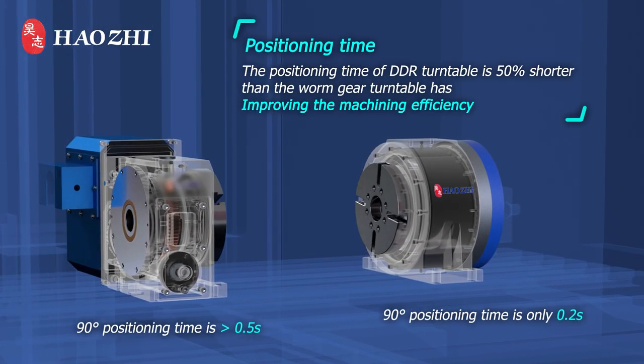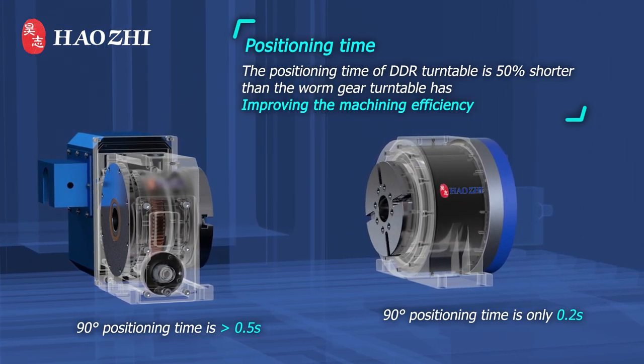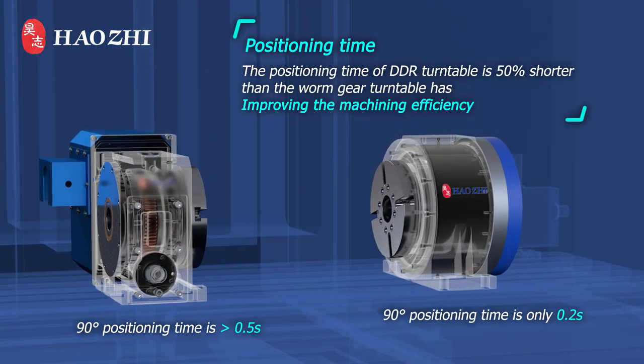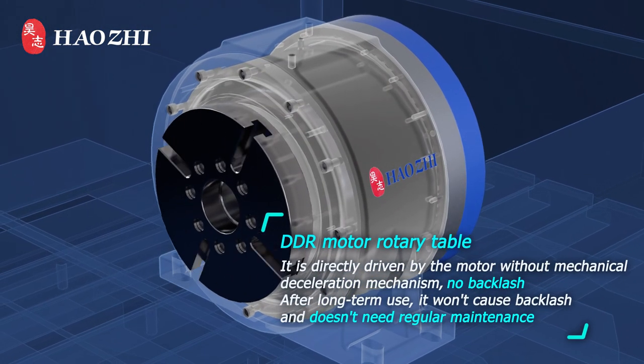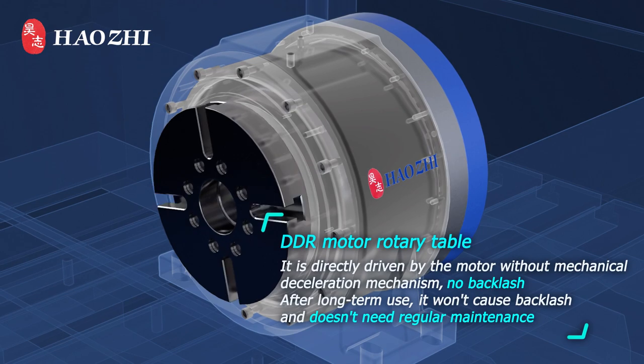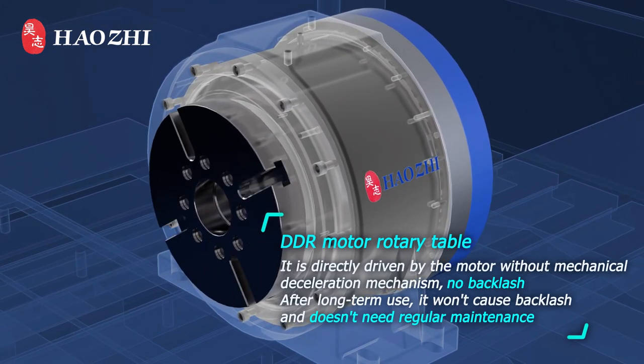The positioning time of the DDR Turntable is 50% shorter than the worm gear turntable, improving machining efficiency. The DDR Motor Rotary Table is directly driven by the motor without a mechanical deceleration mechanism, resulting in no backlash.